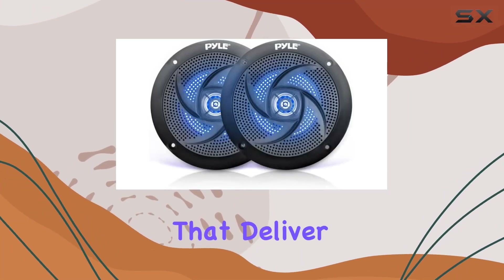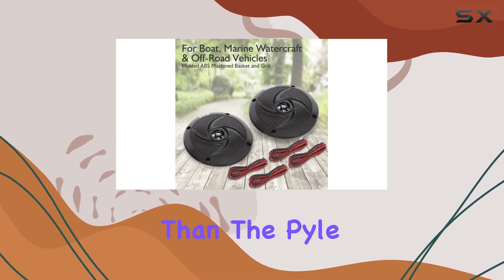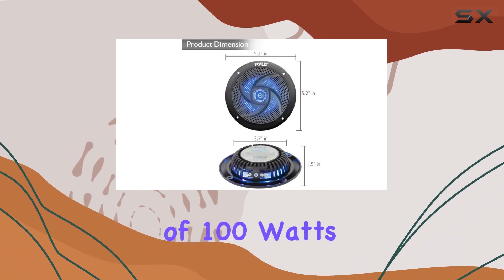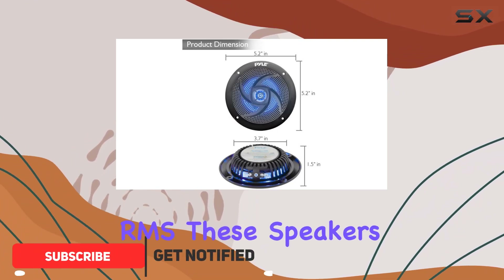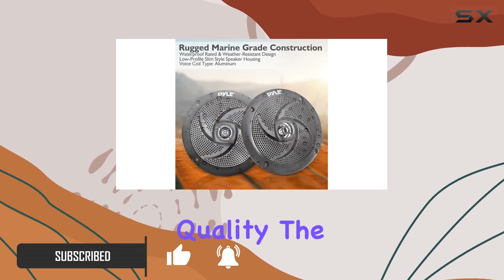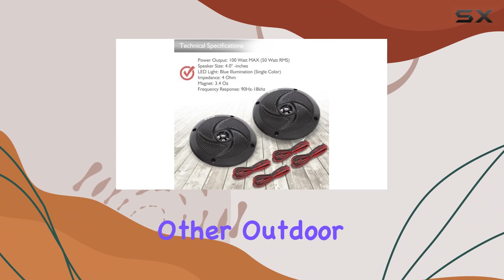Looking for marine speakers that deliver both powerful audio and durability? Look no further than the Pyle low-profile waterproof marine speakers. With a power output of 100 watts max and 50 watts RMS, these speakers pack a punch while maintaining clear sound quality. The four-inch pair of speakers is designed to withstand heavy water splashes and other outdoor conditions.